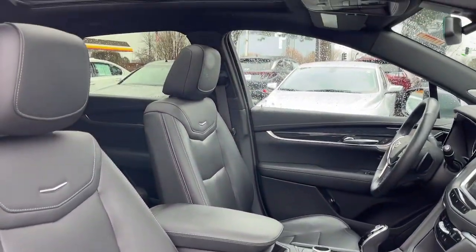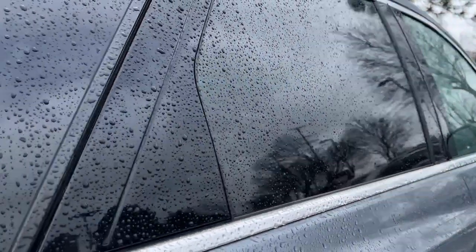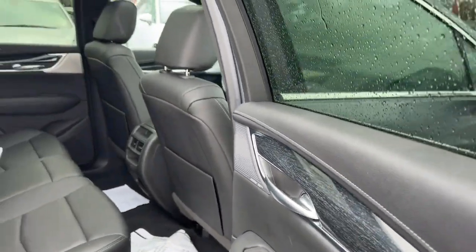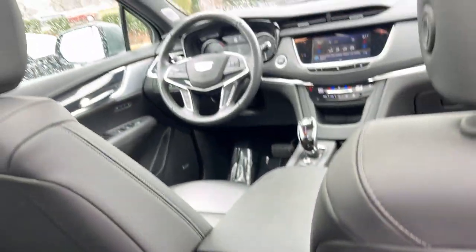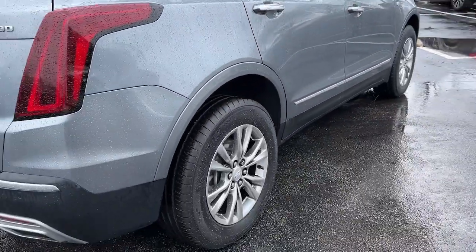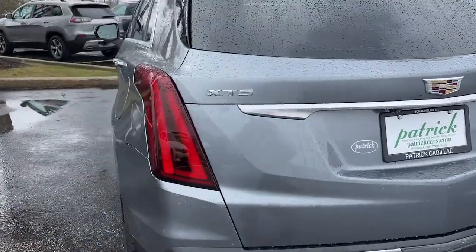While keeping you safe and connected, these are just some of the great options this vehicle comes with: heated steering wheel, Apple CarPlay and/or Android Auto, navigation system, heated driver seat, moonroof, keyless entry, power liftgate, heated mirrors, satellite radio, and backup camera. Drive an automobile that can give you everything and handle anything — the XT5 crossover.